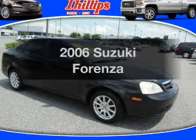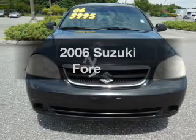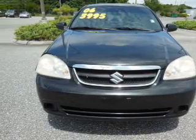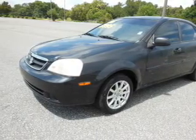Introducing the 2006 Suzuki Forenza. Everything you need under one roof with this great vehicle. With an efficient four-cylinder engine, the powertrain includes front-wheel drive connected to a smooth shifting transmission.